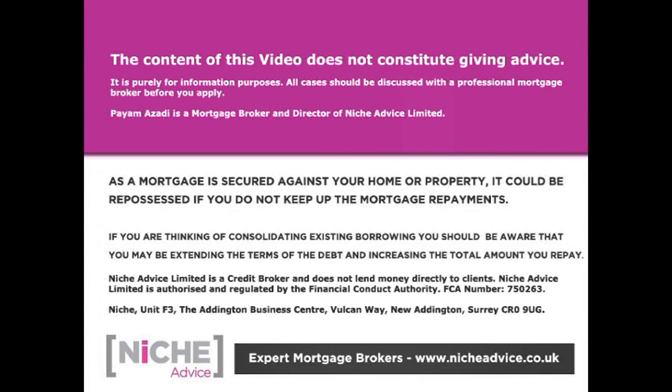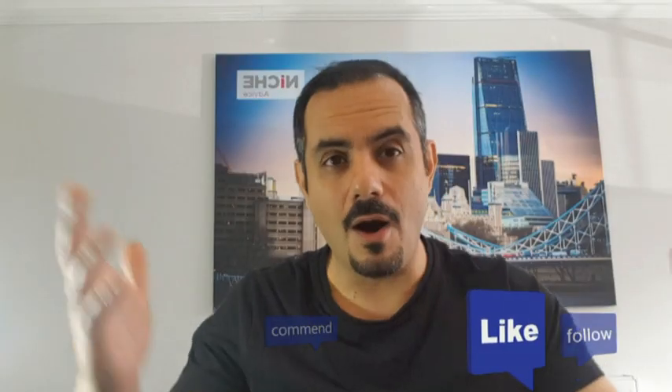The content of this video does not constitute giving advice — it's purely for information purposes. All cases should be discussed with a professional mortgage broker before applying. Niche Advice Limited is authorized and regulated by the Financial Conduct Authority.